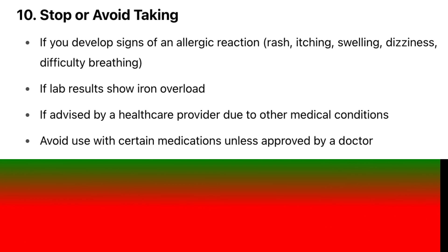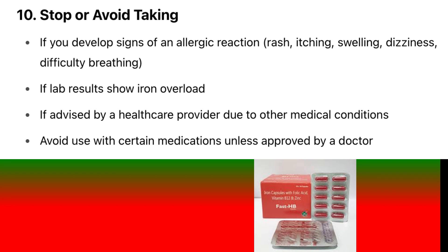Stop or avoid taking ferrous fumarate if you develop signs of an allergic reaction — rash, itching, swelling, dizziness, or difficulty breathing. Also stop if lab results show iron overload, or if advised by a healthcare provider due to other medical conditions. Avoid use with certain medications unless approved by a doctor.